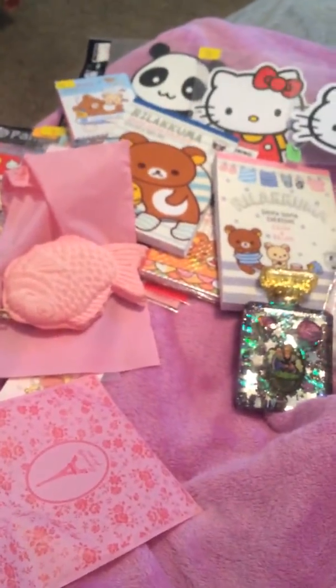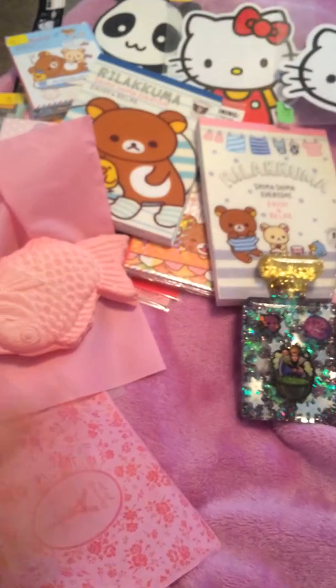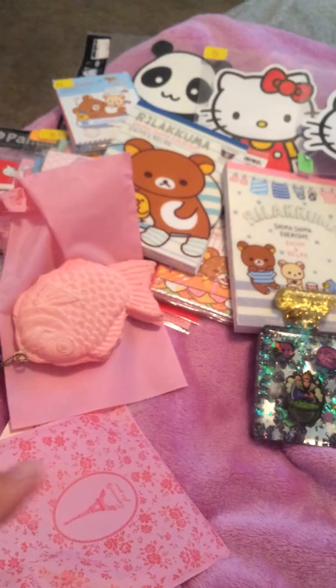All in all, she sent me everything besides three things, but it was totally awesome. Thank you so much, Kawaii Macarons — I appreciate everything. And I'll be sending a package out on Wednesday when I get the other three.